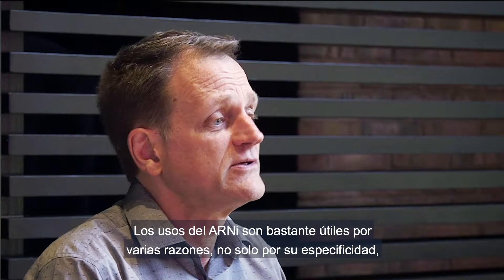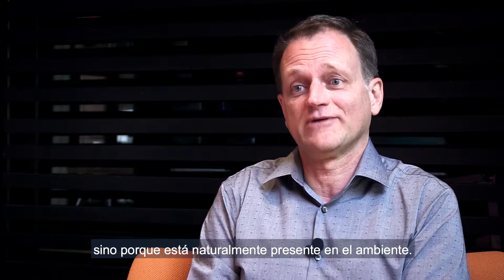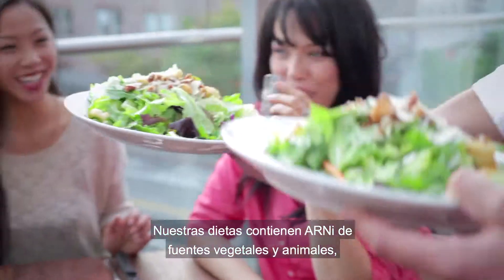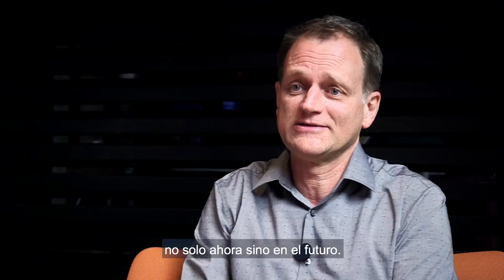RNAi approaches are really useful for a variety of reasons — not only the specificity that we've talked about, but also because they're naturally present in the environment. Our diets contain RNA every day, both from animal and plant sources, and they readily break down. Microbes recycle this stuff really rapidly. RNAi is one of the many ways the crop protection industry is innovating, providing tools for farmers that allow them to be productive not only now, but into the future.